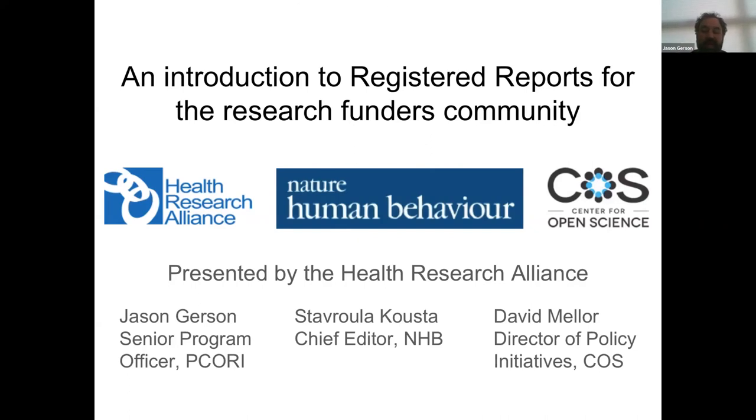Today's webinar is our second in a series about pre-registration. This follows up on a webinar that was held in December 2018. Without any further delay, I'll briefly introduce our two speakers.